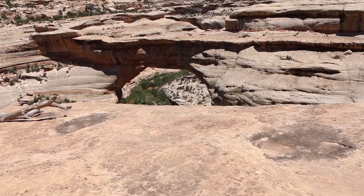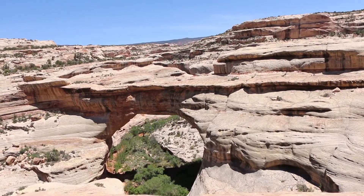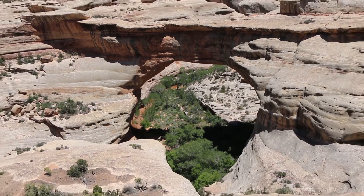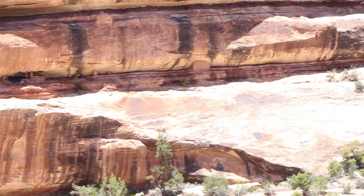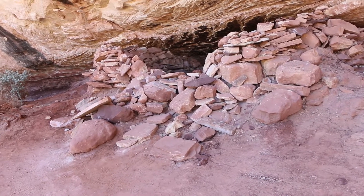This arch is called Sipapu. These arches were actually discovered by many of the Pueblo Indians living here at the time, and some of the Shoshone and Paiute Indians knew about this place. They brought in some white explorers in the 1880s — 1883 was the first written documentation of these natural bridges. But this place has actually been inhabited for a very long time. There are structures we passed through that show these canyons were a fairly cosmopolitan city just about a thousand years ago.